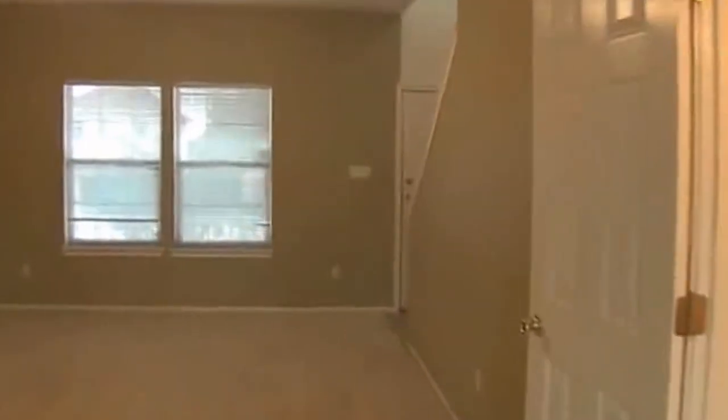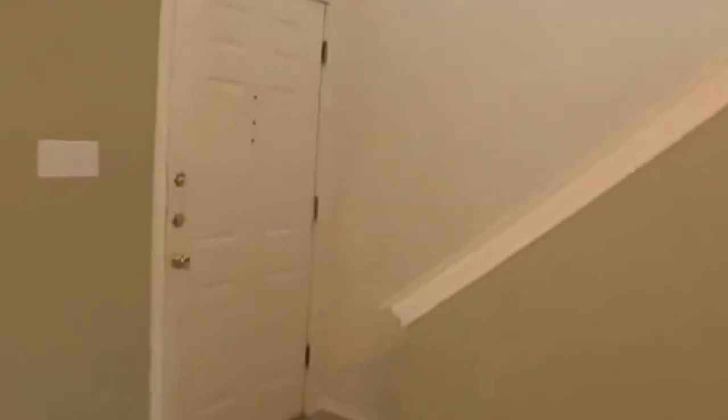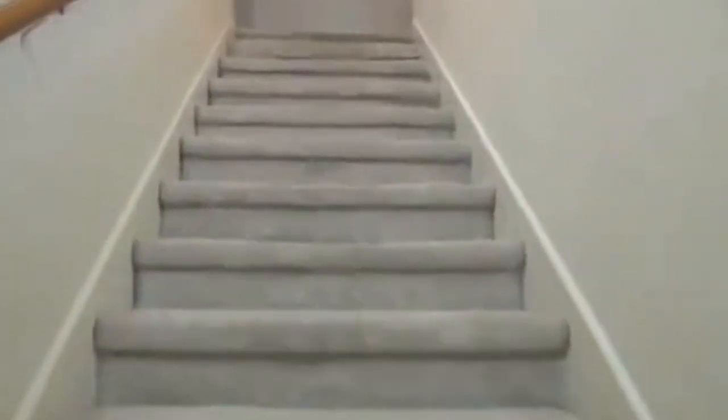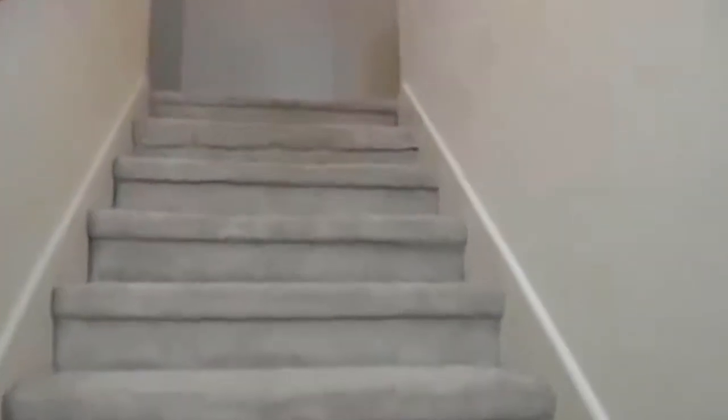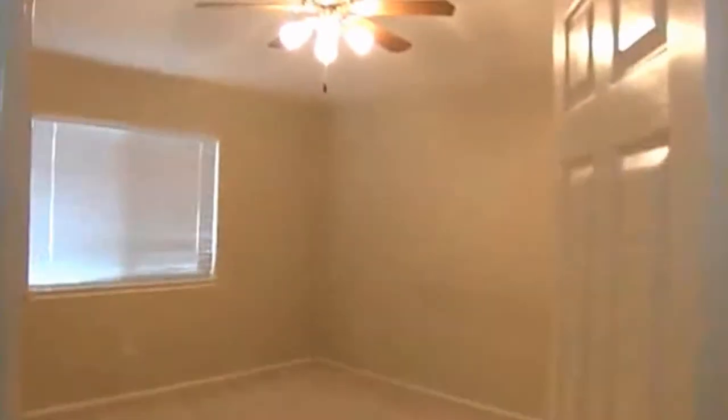We'll go upstairs and take a look at the bedrooms. It's got three bedrooms and two full baths up here. We'll go to the master bedroom first — it's got a ceiling fan and a good size walk-in closet.